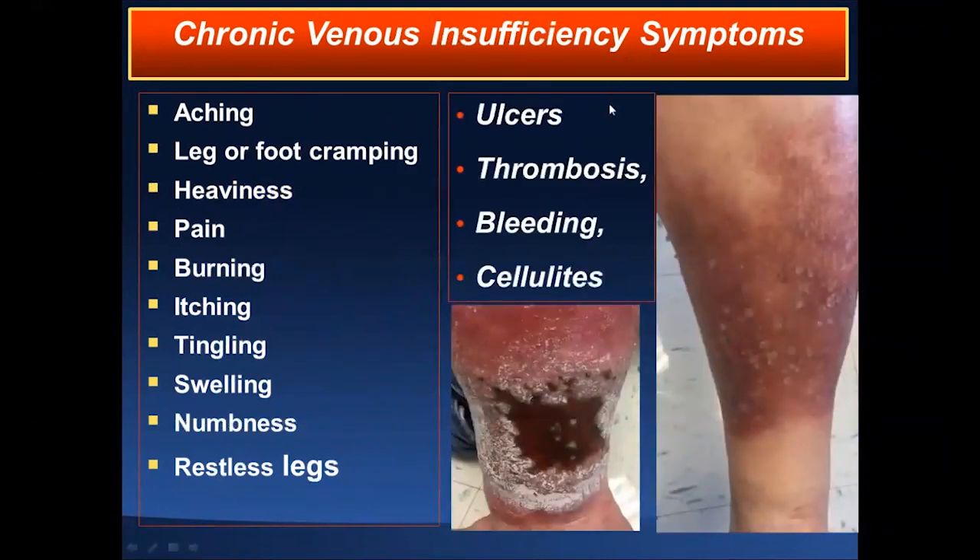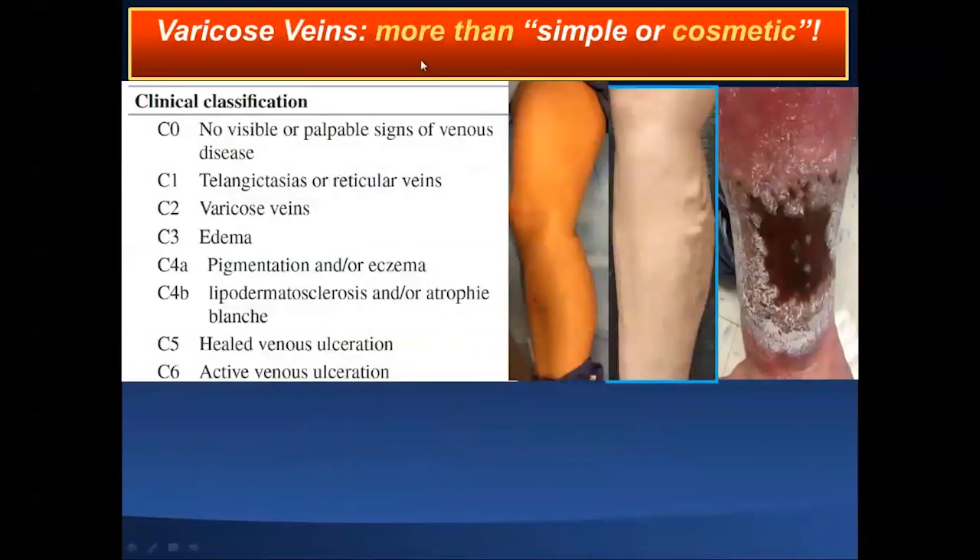Once more advanced, you get ulcers, thrombosis, bleeding, cellulitis, and infected wounds. Pay attention because it's not infrequent that a patient presents with both conditions — peripheral arterial disease, particularly in diabetics, and chronic venous insufficiency. You have to differentiate which is causing the primary problems, because sometimes arterial interventions are riskier and more complicated, while venous interventions might be more rewarding for certain subsets of patients. It is important to remember that varicose veins are more than a simple cosmetic problem.